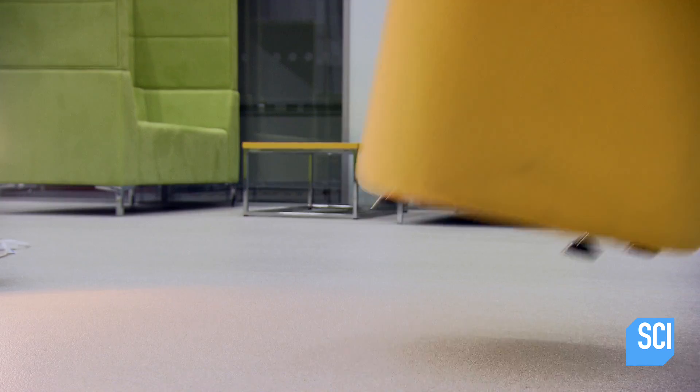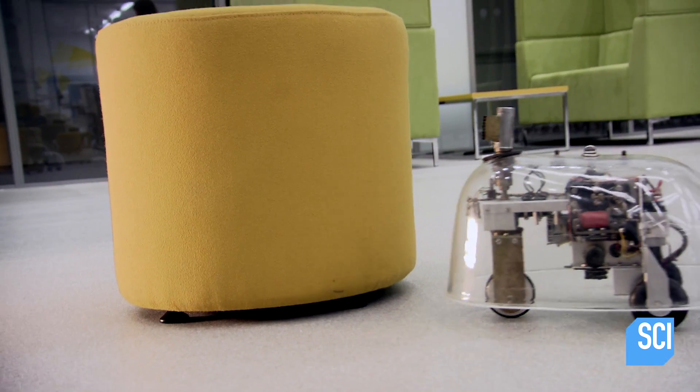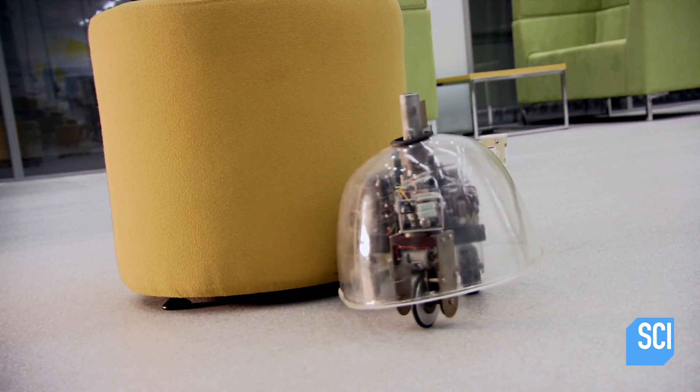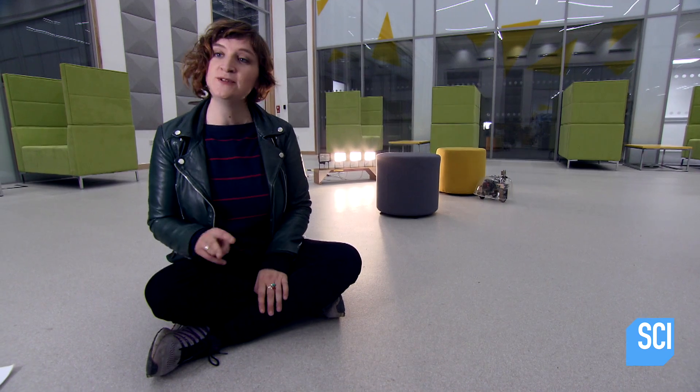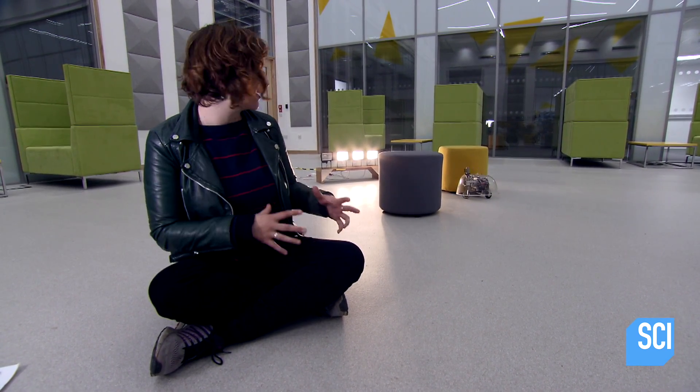Now if we put obstacles in its way, things get really interesting. The shell of the robot now acts as a bump sensor, so it's making decisions based on two sensors — one is sensing the light and the other is detecting the obstacles.